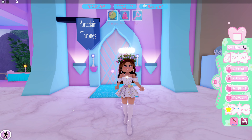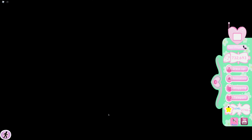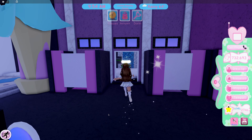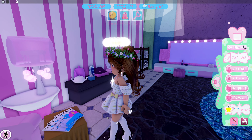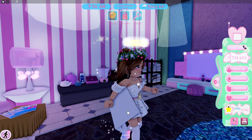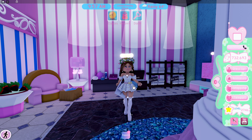Our first secret is here at the Spa Porcelain Thrones. We're going to head on inside — it's in the princess room. Right here are the Royal magazines. You've probably already seen these; you just hold them while you're getting your hair done by your friends. But what you probably did not know is that if you click, you can actually read the magazine.